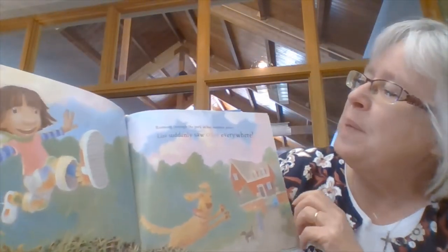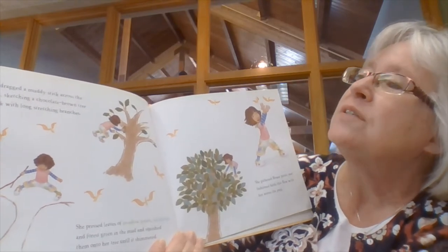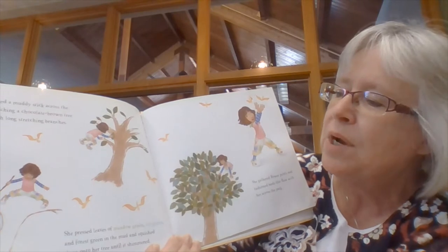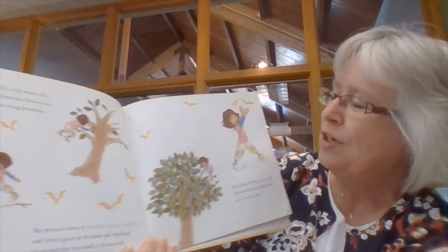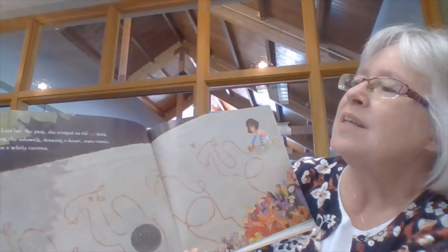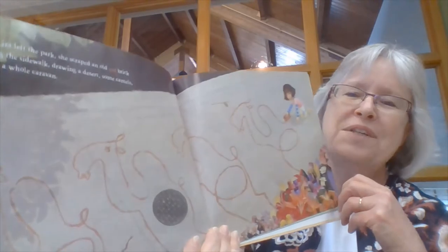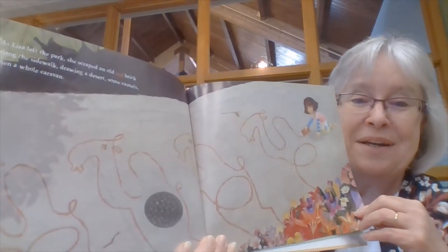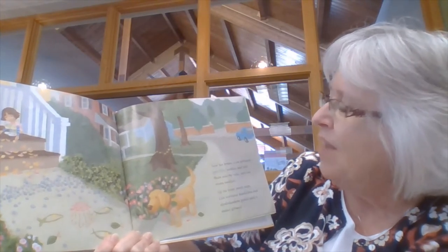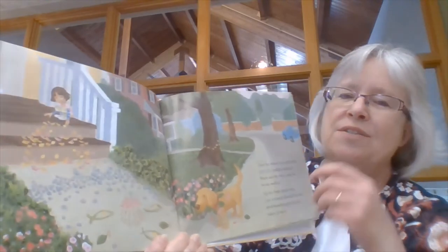Running through the park in her rainbow pants, Liza suddenly saw color everywhere. She dragged a muddy stick across the park, sketching a chocolate brown tree trunk with long stretching branches. She pressed leaves of meadow green, sea green, and forest green in the mud and squished them onto her tree until it shimmered. She gathered flower petals and fashioned birds that flew with her across the park. As Liza left the park, she scraped an old red brick along the sidewalk, drawing a desert, some camels, then a whole caravan. Near her house, Liza gathered gray-blue pebbles and laid them side by side until an ocean swelled. Up from the front porch, Liza scattered dandelions and rhododendron petals until a sunset glowed.